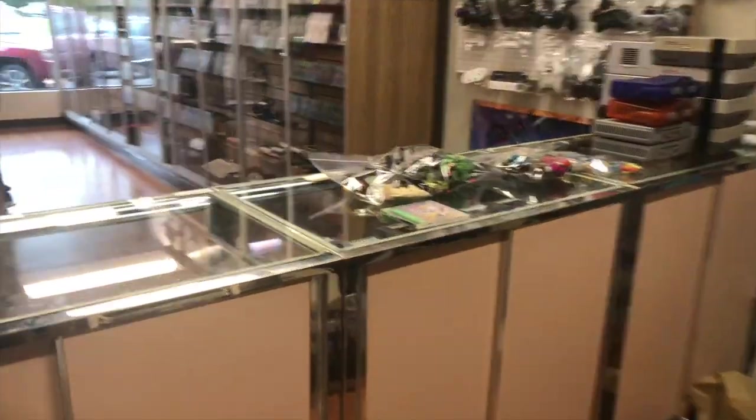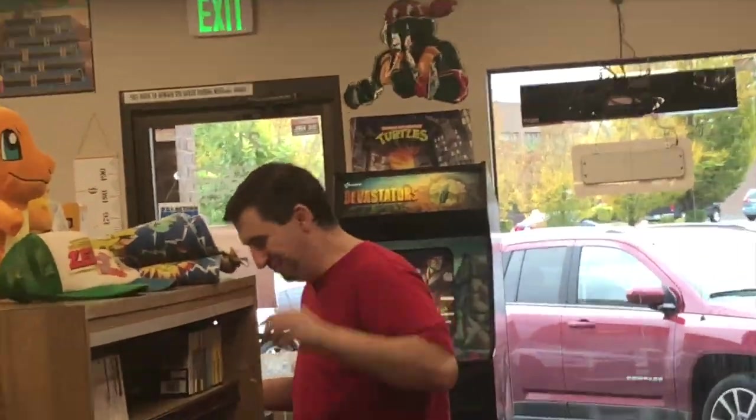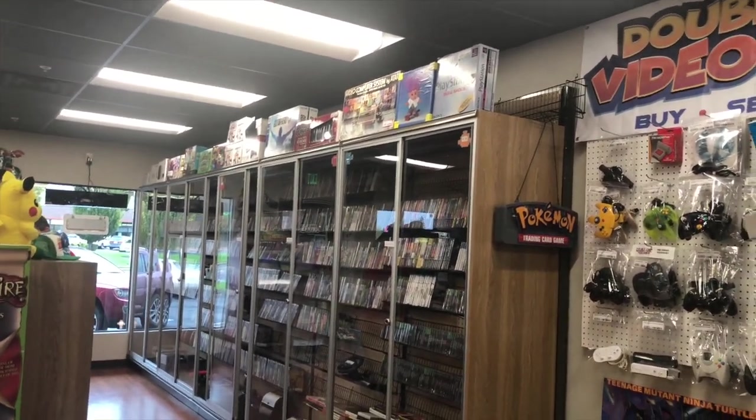Good stuff here today. Today is Josh's first official day as an employee of Double Jump Video Games — there he is. He's been working on alphabetizing; he's finishing up the PS2 stuff and then it'll all be done.